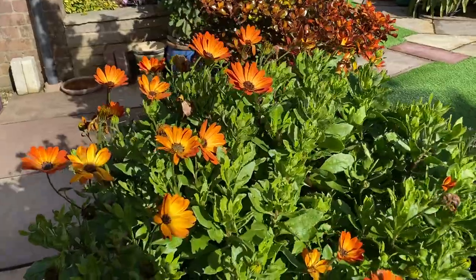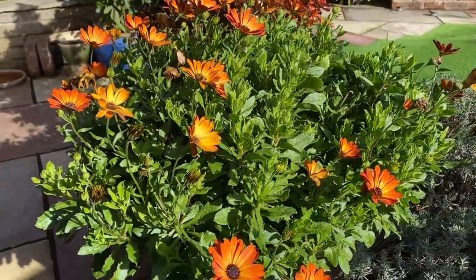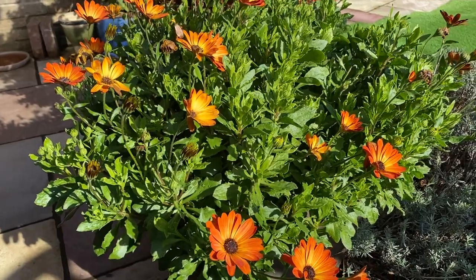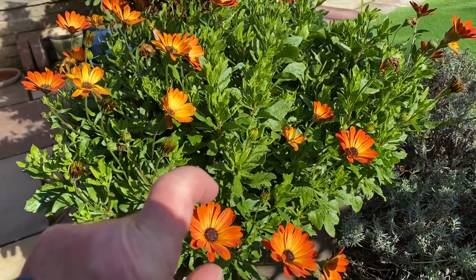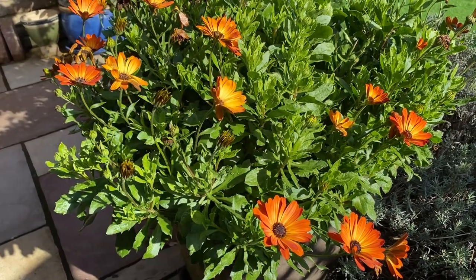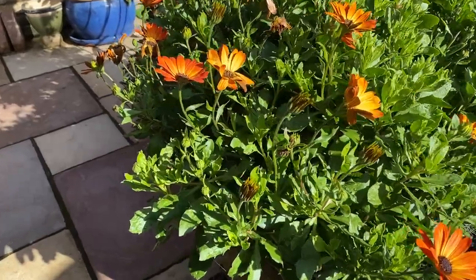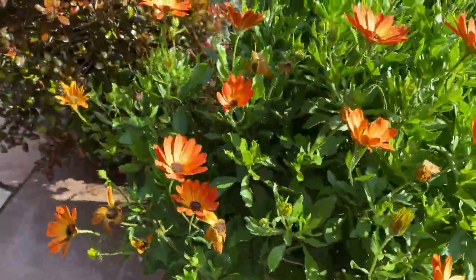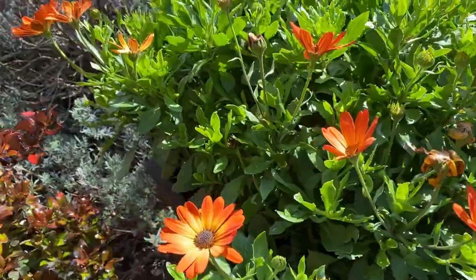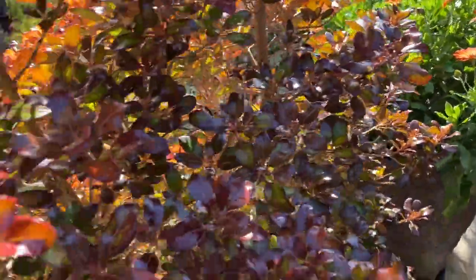On the way around we can say hello to the osteospermum, which we cut back — you can see this on another video. We cut it back to a couple of little stumps that looked dead for all intents and purposes a couple of months ago, in early July. Cut it back, gave it a feed, and it's come back twice as happy as ever, with still loads of flower buds to come. I think we're going to have flowers right through until we get any frost — if indeed we do get any frost.